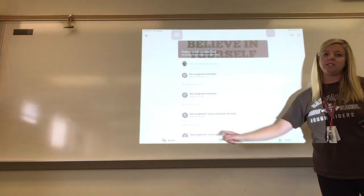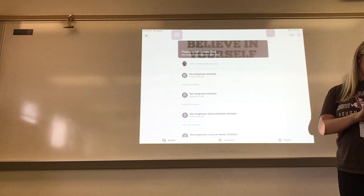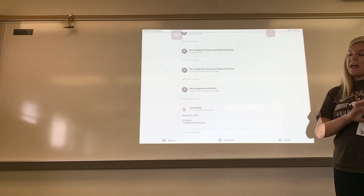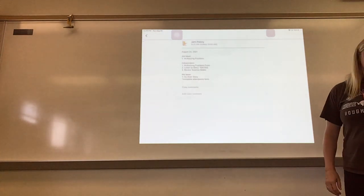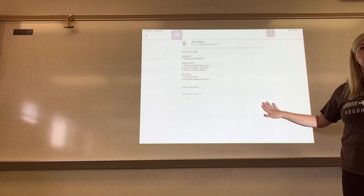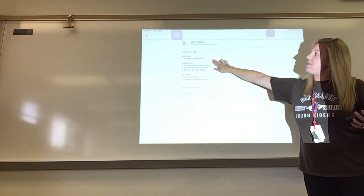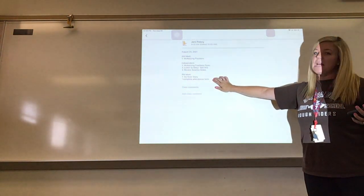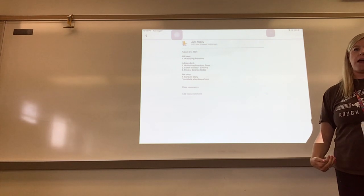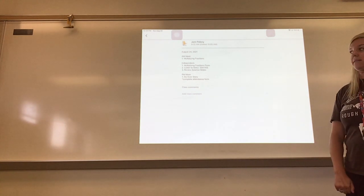Stream and classwork is where it is most important. If you go to your stream, each day it will be available there. If you click on my announcement, you'll see that I have a schedule for every day that will go out at 7:45 AM. On this, you will see what we're doing for our AM meet, what we're doing for independent time, and what we're doing for our PM meet. You will not have access to this right now, so pay attention to the video rather than trying it out on your iPad.